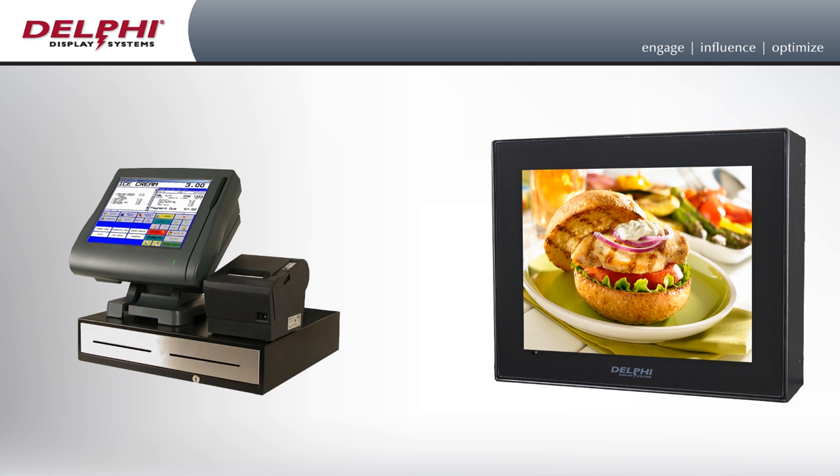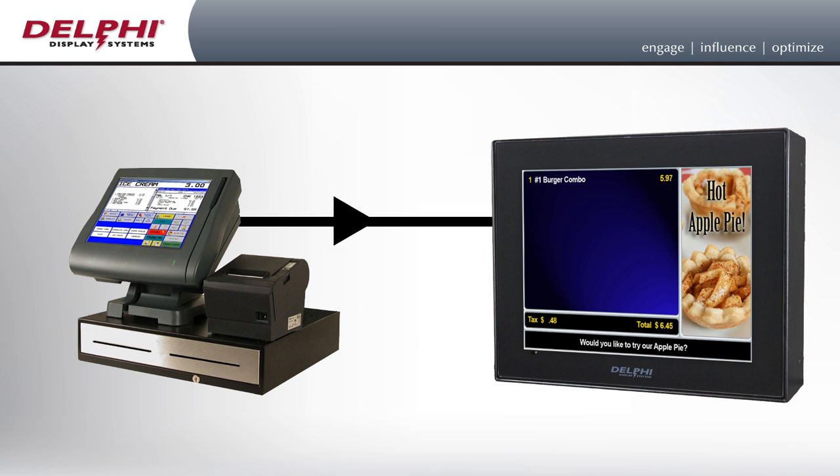As a guest places their order, it's immediately shown back to them as it's being keyed into the point of sale by the order taker. As each item is ordered, it's added to the screen. This allows the guest to immediately confirm whether their order is correct or a mistake has been made.